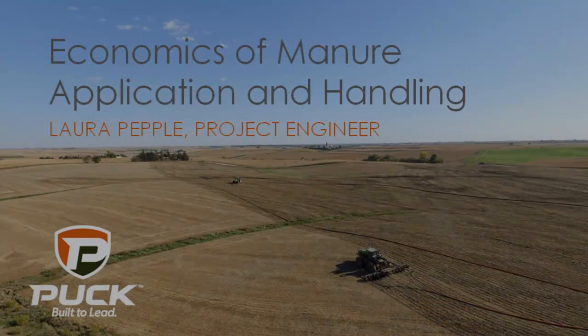My name is Laura Peppel. I'm an engineer with Puck, formerly Puck Custom Enterprises. Some of you, I'm sure, have heard of us. The title they gave me was to talk about economics of manure application and manure handling. It's a pretty intense topic, and I could probably talk about it all day long. But granted, it's a short session, and I know it's not everybody's most popular topic.